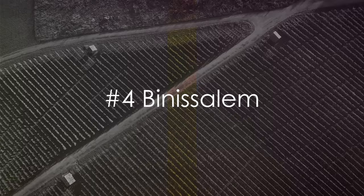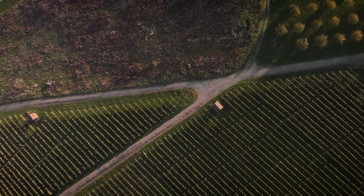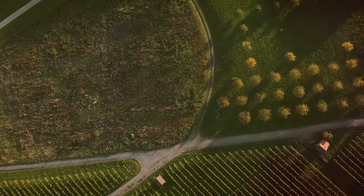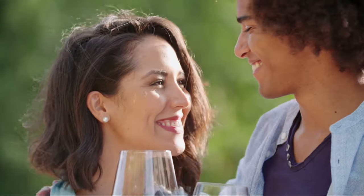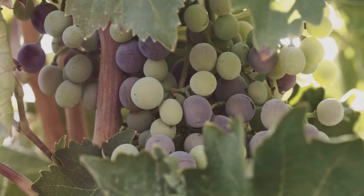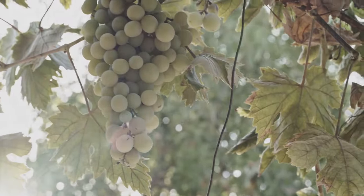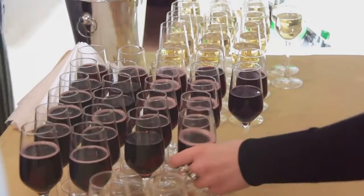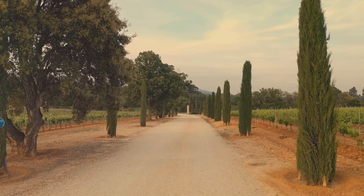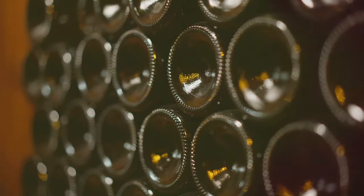Coming in at number 4, we have Binissalem, the town that's too drunk on its own wine. This charming little town is the heartland of Mallorca's wine country, boasting vineyards as far as the eye can see. Here the grape is king and the wine flows like water. Every September the town throws the annual wine festival, Festa de Vermar, a celebration of the grape harvest where the townsfolk stomp grapes, parade through the streets, and drink lots of wine. So if you're a wine connoisseur or just love a good glass of red, Binissalem is a must.